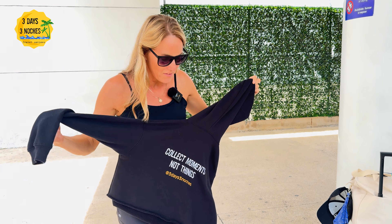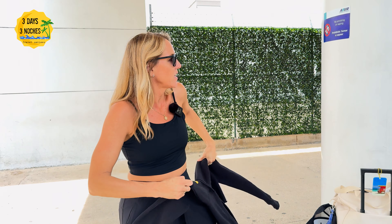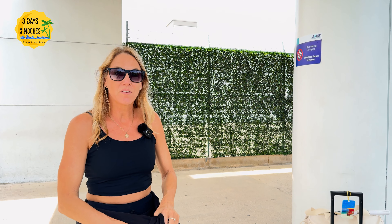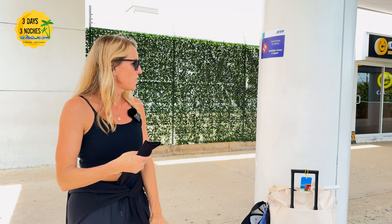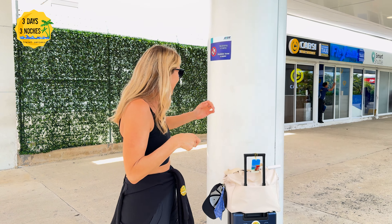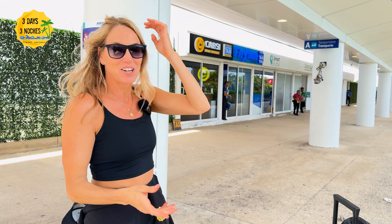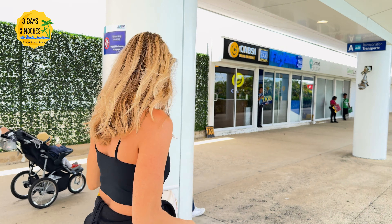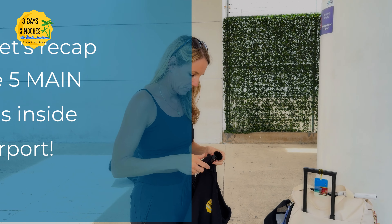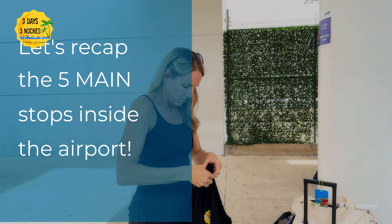It's definitely around 90 degrees out here. We're going to keep walking to find our transportation and see if they have a sign. The inside of Terminal 4 is very similar to Terminal 3 and easy to navigate.